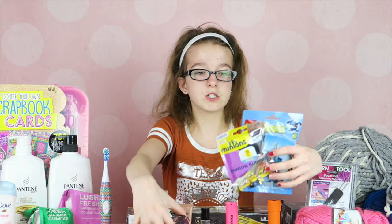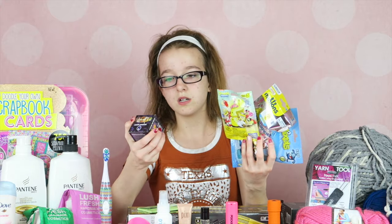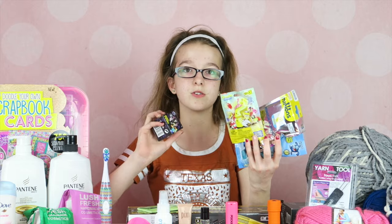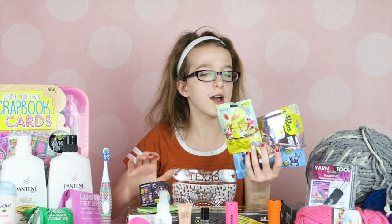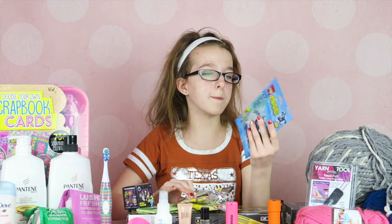I also got some surprise packs that we'll be doing a video on soon — we have Minecraft, Spongebob, Minion, and Mixels.